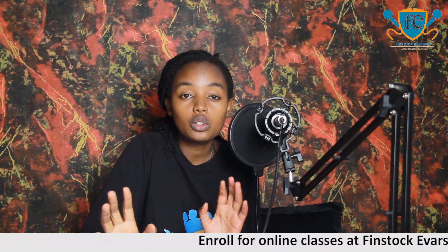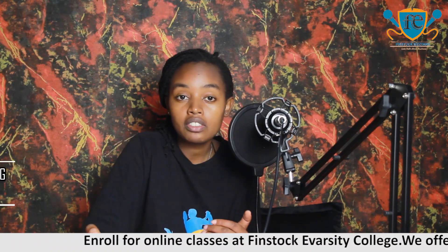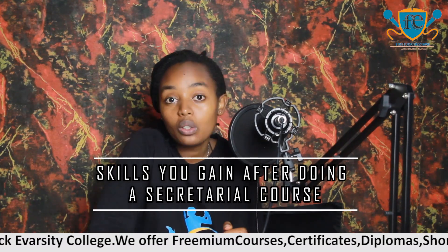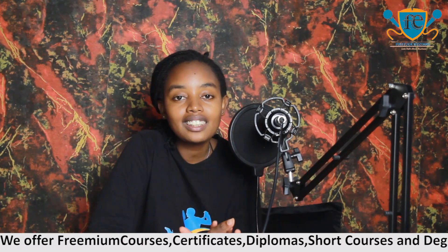After doing a secretarial course, there are some skills that people gain, and these skills have proven to be very, very essential and very, very sought after in the job market. So what are these skills that you gain after doing a secretarial course? That is the question that we'll be answering today.